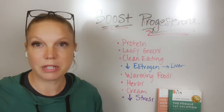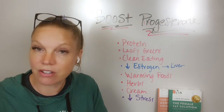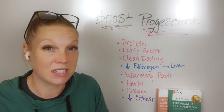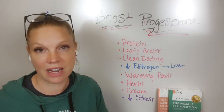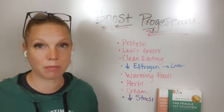So boosting progesterone — why would this be important? Progesterone is necessary to help regulate your cycle and balance out estrogen. If your progesterone is off, if it's low because you're estrogen dominant, then it's going to be really hard to get on top of and stay ahead of any hormonal issues.